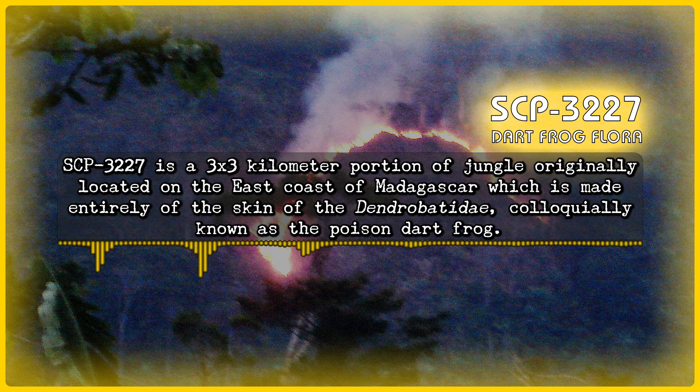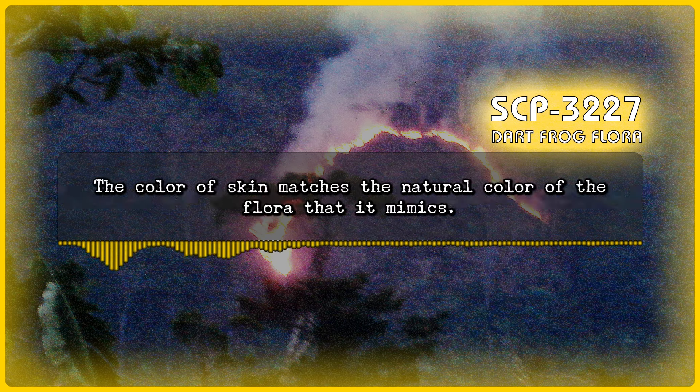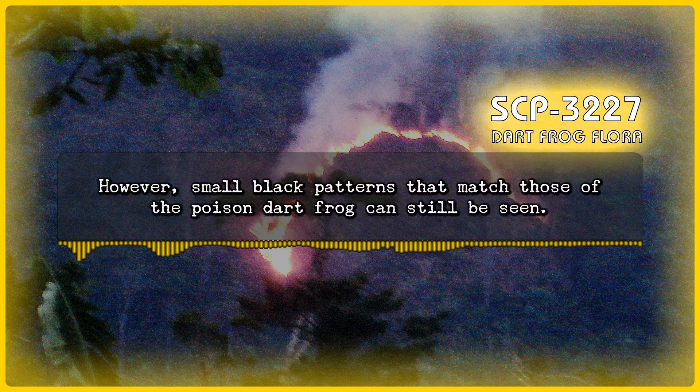Description: SCP-3227 is a 3x3 kilometer portion of jungle originally located on the east coast of Madagascar, which is made entirely of the skin of the Dendrobatidae, colloquially known as the Poison Dart Frog — specifically, the Phyllobates Terribilis. The color of skin matches the natural color of the flora that it mimics; however, small black patterns that match those of the Poison Dart Frog can still be seen.